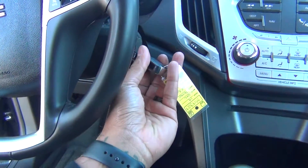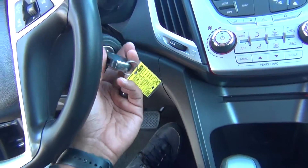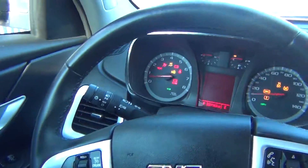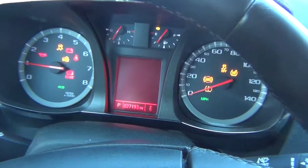I'll go ahead and start the vehicle up. It's only got 27,000 original miles — very, very low miles, as you can see right there on the odometer.